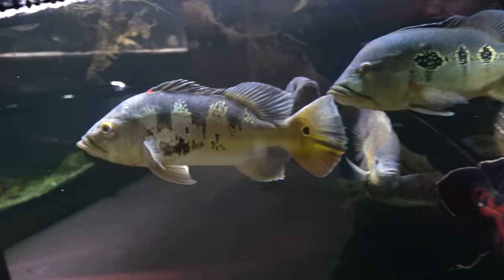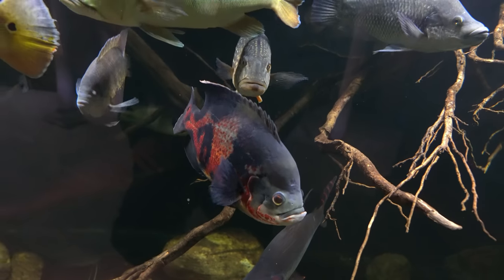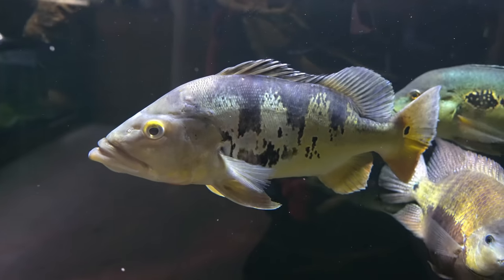Not too much has changed since the last time you saw this tank. This tank is my largest aquarium at 880 gallons and it's where my largest fish live. Just to give you guys a briefing of what's in here if this is your first time seeing this tank.